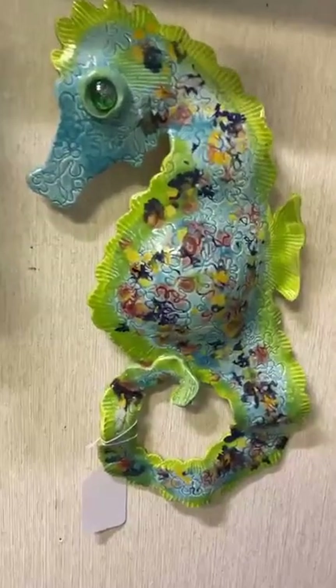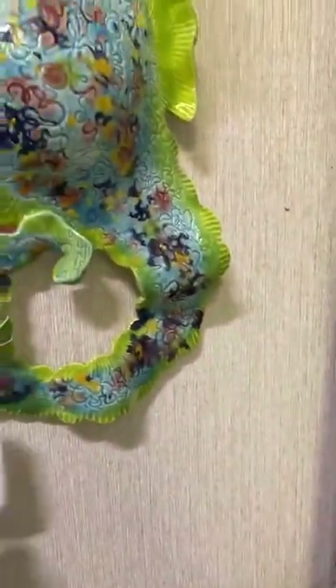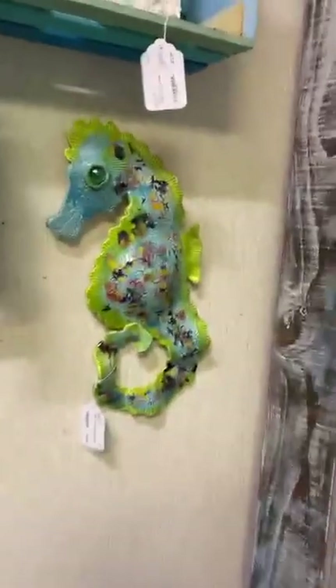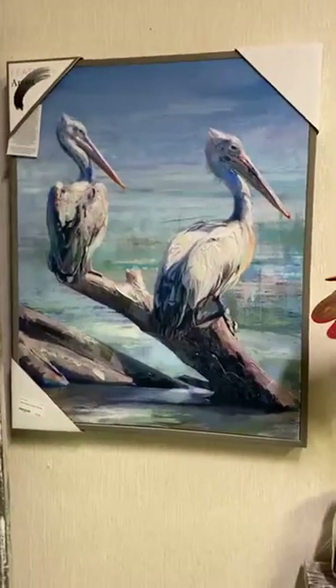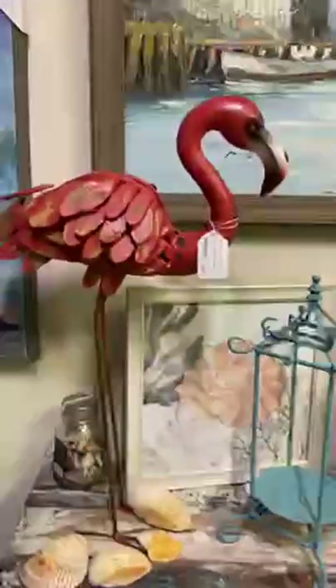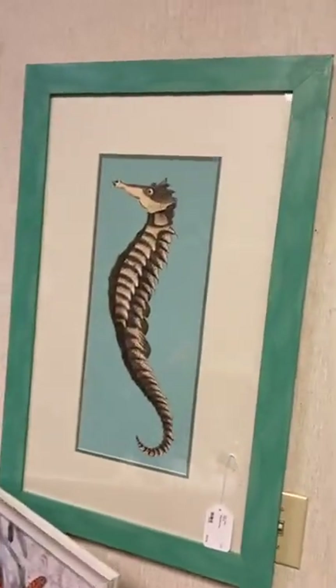We also got this ceramic seahorse — brand new on consignment, handmade, look at all the detail and that bright color. You can get it for $39.99; it's fairly big and going to look great on your wall. We have some fun pelican canvas and a driftwood flamingo with metal legs for $54.99.